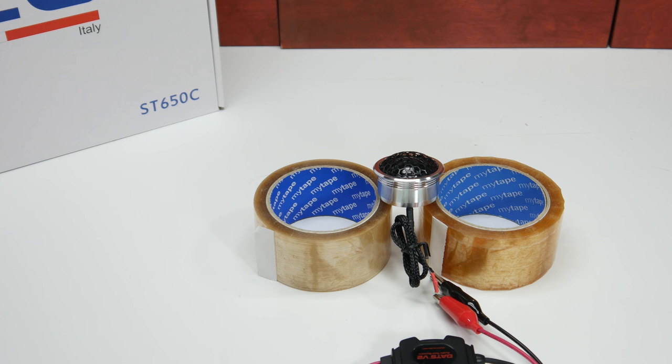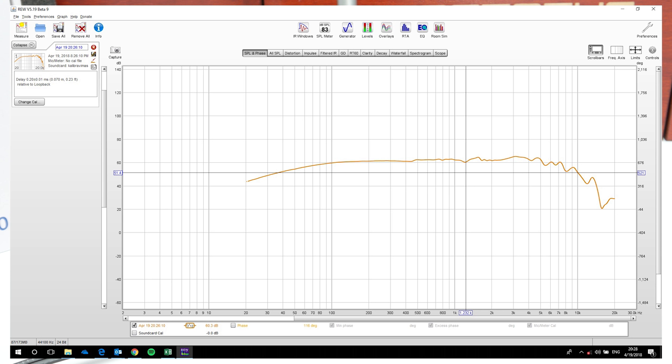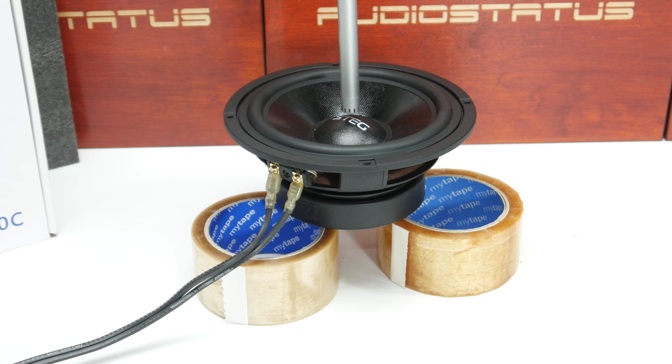This also shows that this tweeter is a really good one and the manufacturer doesn't lie about specs. Now we will make an RTA measurement to see the speaker frequency response. The microphone is hanging from above, one centimeter from the cone. From the graph we can see that this woofer climbs up from 40 Hz really steadily. The frequency response is really linear till 5 kHz, then it starts to slope down, as it should, since the manufacturer states the frequency range is from 60 to 4,000 Hz.